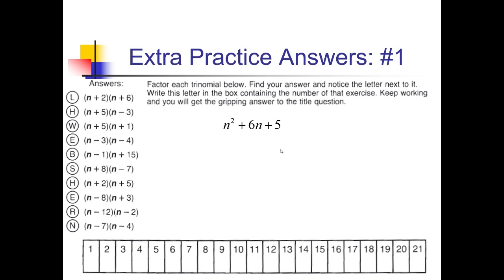For this one, for example, we're looking for factors of 5 that add up to this middle coefficient of 6. Only 1 and 5 multiply to 5, and those add up to 6. So we would write (n + 1)(n + 5). Then we would look for that over here on the left side. I notice I've got (n + 5)(n + 1) here next to the letter W. These are out of order from what I wrote, but that's okay — you can change the order as long as you have both factors. So that means we're putting a W down below under box number 1.